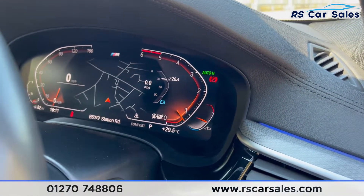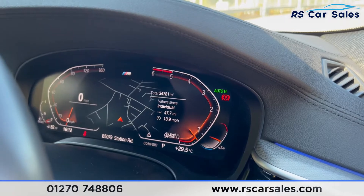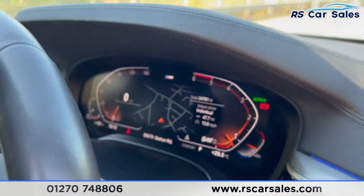This vehicle has done just over 34,780 miles and it's free from any warning lights on the dashboard.